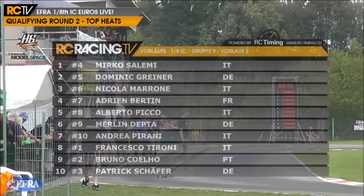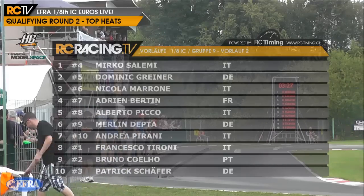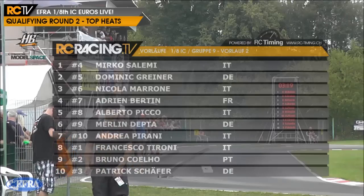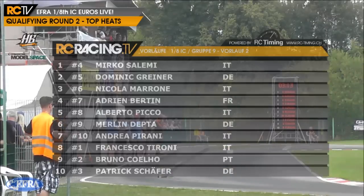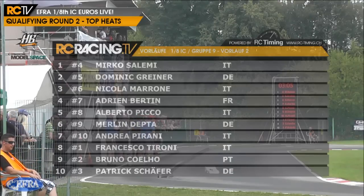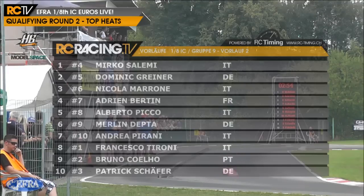Here is the first of the heats we'll be covering. It's Mirko Salimi leading them off. You'll notice the numbers are slightly uneven at the bottom end of the grid - that's a deliberate tactic to mix things up between each qualifying run, making sure no one gets an easy ride. They invert a certain number of cars, so the three fastest drivers from the first qualifying round are now starting at the back. Francesco Tironi, Bruno Coelho and Patrick Schaefer - the three top-seeded drivers - will be starting shotgun on this grid.